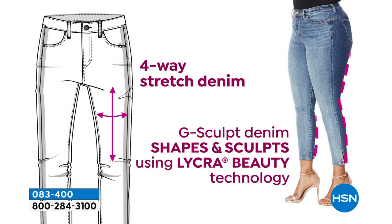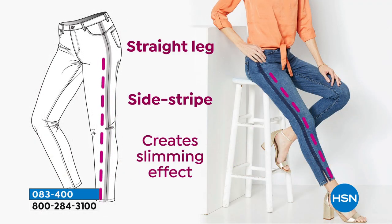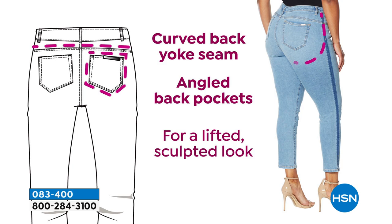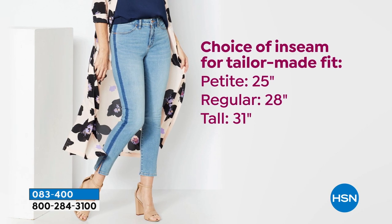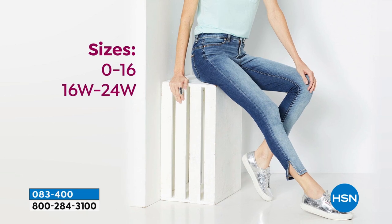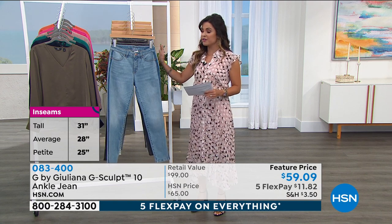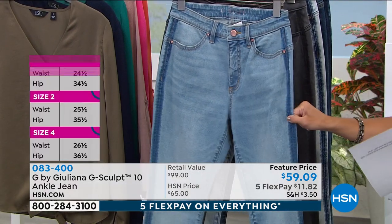This is the G-Sculpt 10 ankle jean. It's got so many fashion elements, but it's all about that four-way stretch denim that helps shape and sculpt you. The straight leg creates a slimming effect and elongates you. You've got this beautiful curved back yoke — that's the booty lift I was talking about — angling the back pocket so you get lift and oomph where you want it. Having your choice of inseam gives you a tailor-made fit. It's an extraordinary fabric with so much technology.